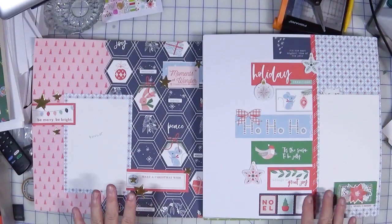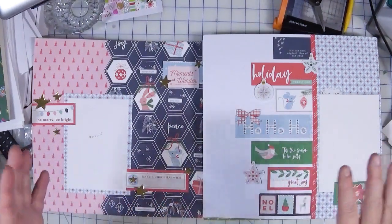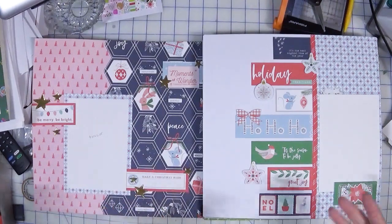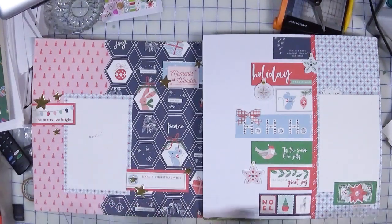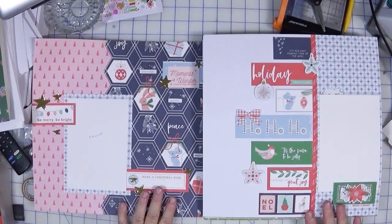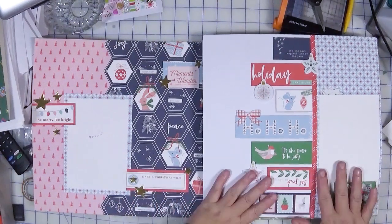I am going with more of what I'm calling a whimsical, non-traditional color scheme, which means basically not just red and green but throwing in some pinks and blues, that kind of stuff. I'm feeling a bit rushed because this video has to go out tomorrow and I really wasn't counting on filming this twice. Anyway, these are the first two layouts that I completed — you've seen one before, and this one is new.